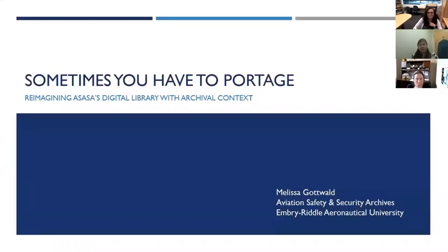Hello, I'm Melissa Gottwald. I'm the archivist for the Aviation Safety and Security Archives at Embry-Riddle Aeronautical University. Going with the flow is great, but sometimes you have to portage to make sure you're following the correct route. In this case, the right river is one in which context and usability are driving forces. One caveat as I start: revamping our digital library is a work in progress, and it is not quite as far along as I thought it would be by this point, but I know where we're headed.